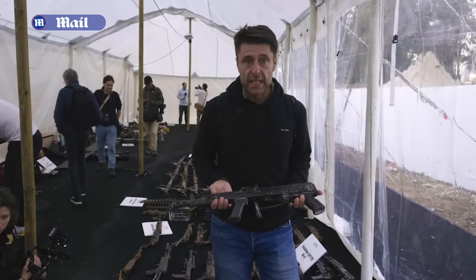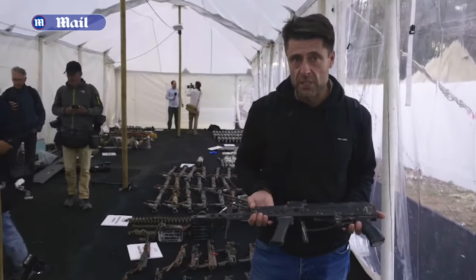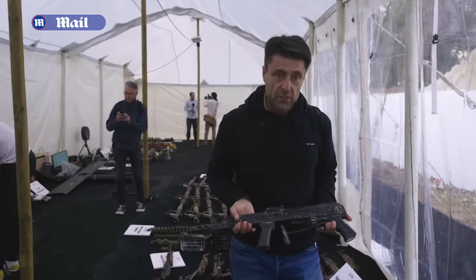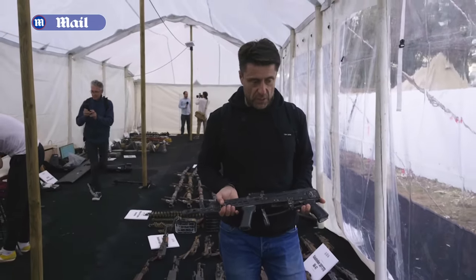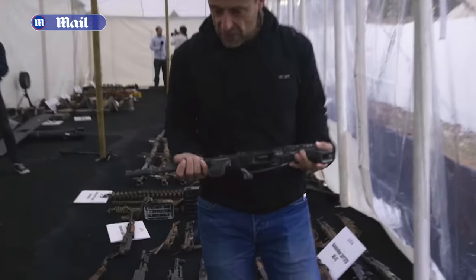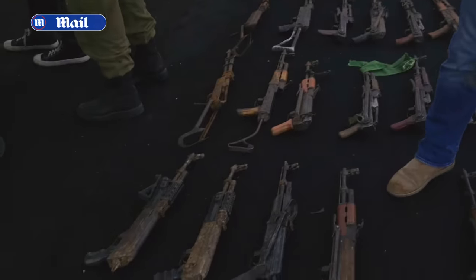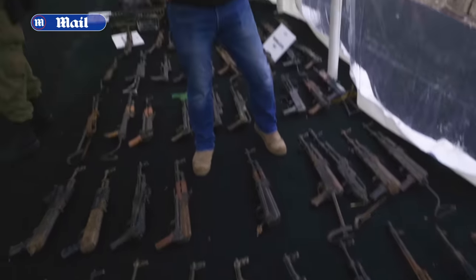I'm holding here an AK-47 — just one of many seized by the Israeli Defense Forces after the clean-up operation on October 7, after terrorists had breached security fences around southern Israel. It's remarkably heavy, and this is actually one of the ones in better condition compared to some of the others. Some are quite rusty, but this one looks fairly new and in good condition.